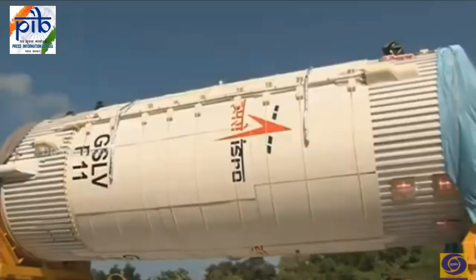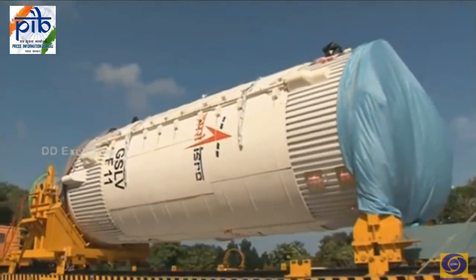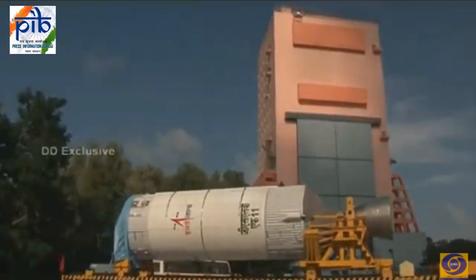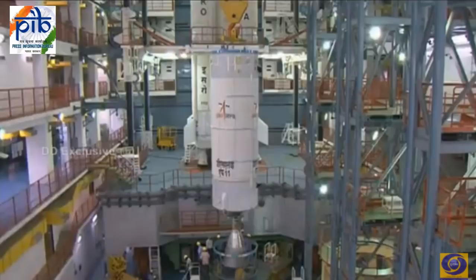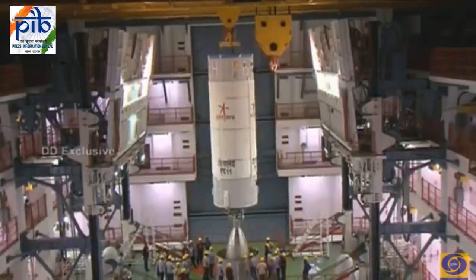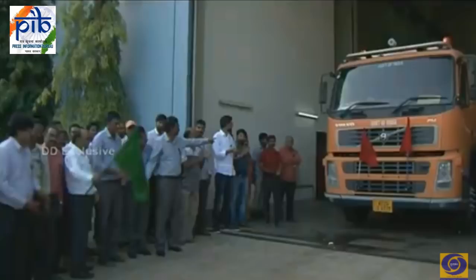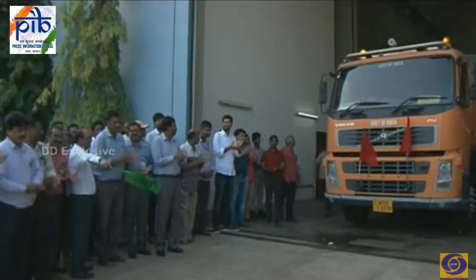The second stage of GSLV is on your screens. From its preparation building, the second stage is brought to the Vehicle Assembly Building — the VAB — and now it is being lowered over the interstage, connecting the first and second stage. A beautiful view of the first and second stage.